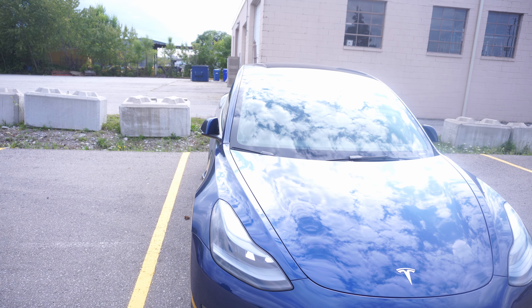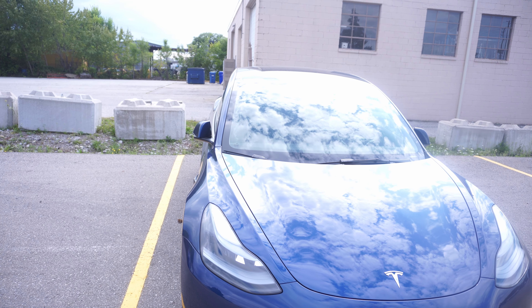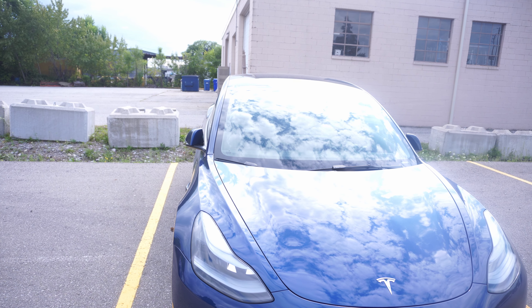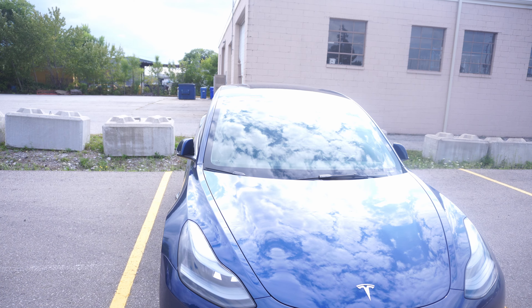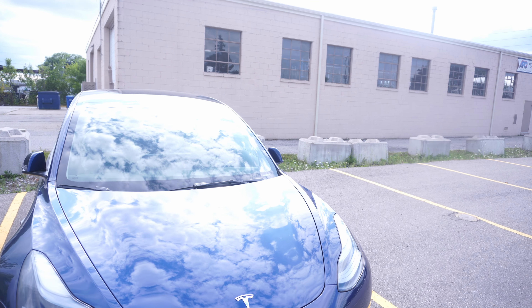It looks like the new 2024 Model 3 is coming with less memory. I'm not sure how this is going to affect the vehicle, and the new features haven't been 100% confirmed, so let's wait and see on that new vehicle.